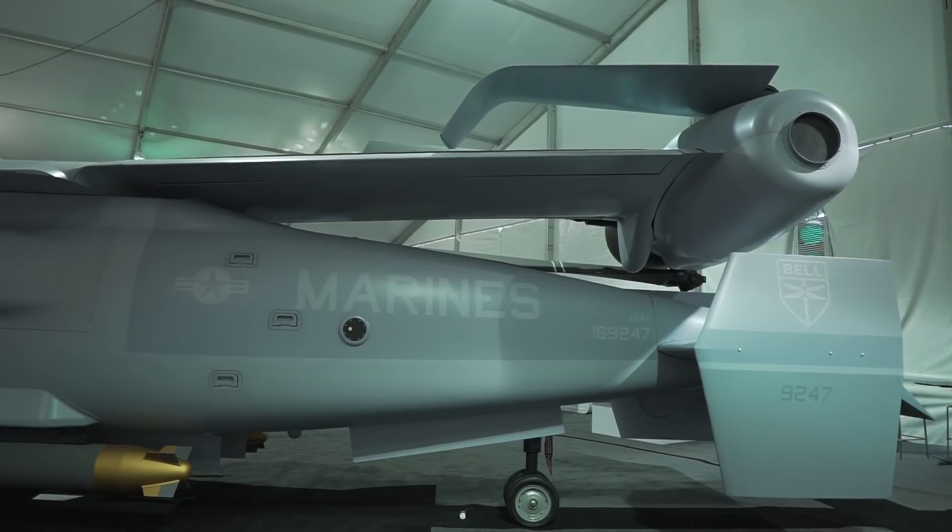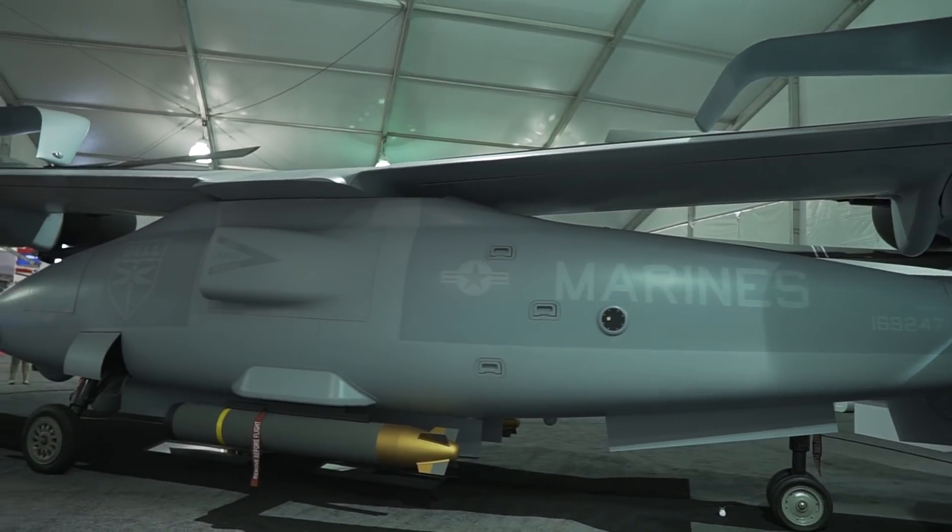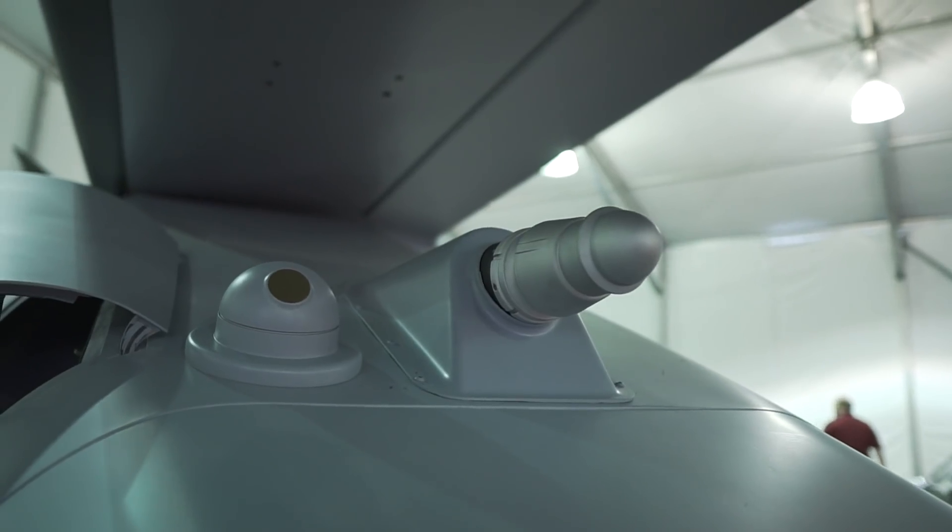Talk to us about where that requirements process is and what direction you think it's going, because this is all your investment at this point. So we unveiled this product, the V-247, two years ago right here at Modern Day Marine. Since then, we developed what was a concept two years ago into what you see behind me. This is a significant investment by Bell to really mature the product. The V-247 was designed around the long-range ISR mission at 350 nautical miles with time on station of greater than eight hours. Really, that long-range persistent ISR mission designed the whole aircraft.